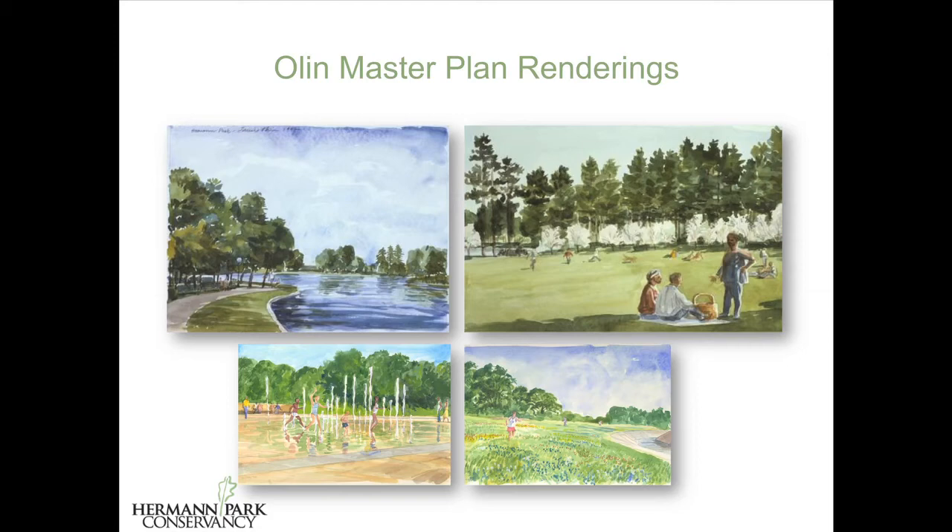Then he articulated 10 key projects that would go the furthest towards restoring the integrity of Kessler's vision of 1916. Laurie wrote that the vision of Herman Park arrives with a desire for equity and justice, for beauty, and for the delight in each other's company. These should be the joys of urban life. This is the role for the urban park.